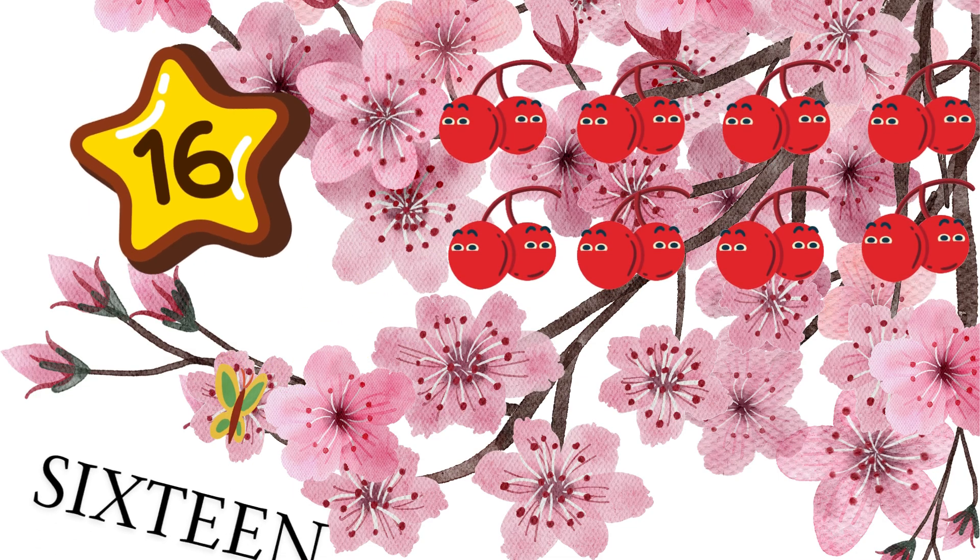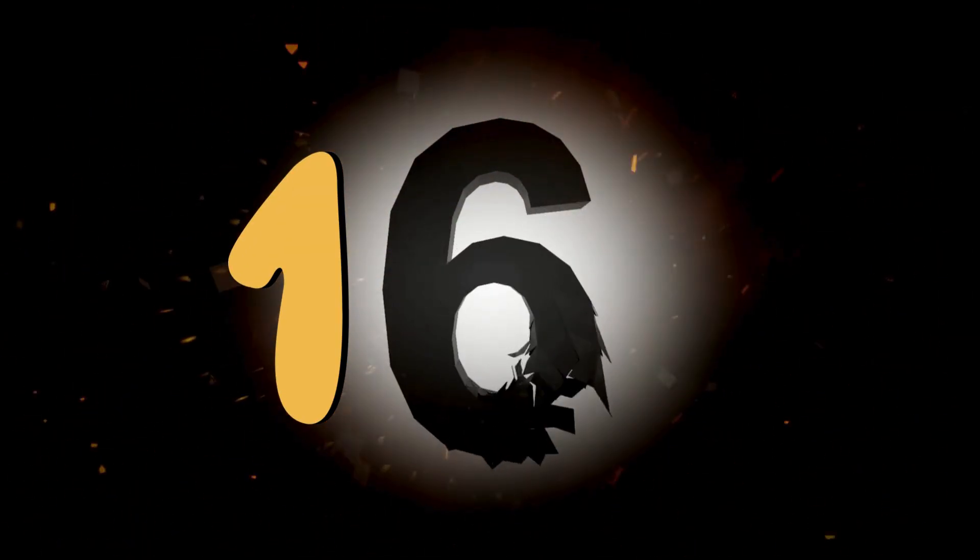16 is a one and six. Sweet 16 is full of tricks. How many cherries on the sticks? 16 shine in red and quick.